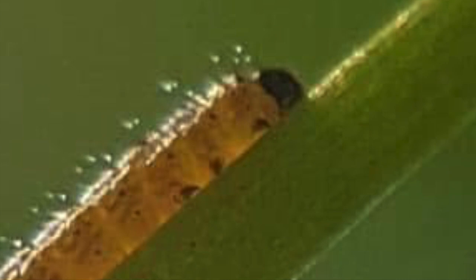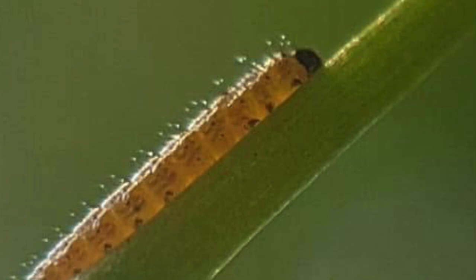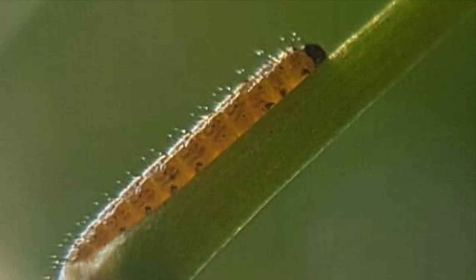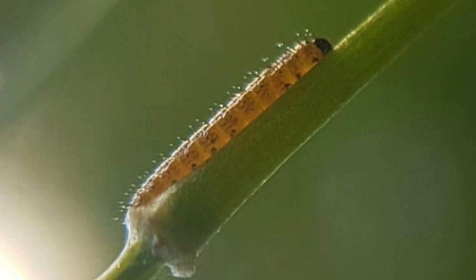When the time comes to pupate, it leaves the plant and wanders for as much as 30 hours — the caterpillar equivalent of miles and miles — before it finds a place it considers suitable for pupation. It's a very easy butterfly to breed in captivity: all you need to do is put your Lady's smock in a glass of water, as long as you remember that when it's time to pupate you need to put a cover on it, because otherwise it will head off on its pupation journey.